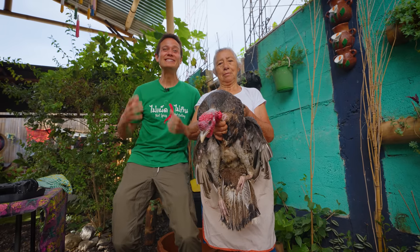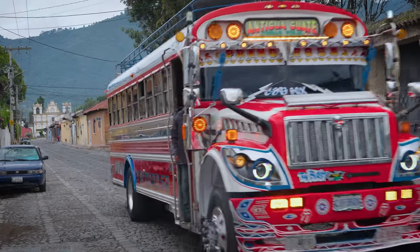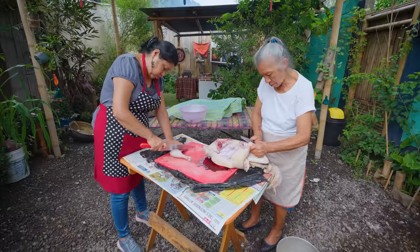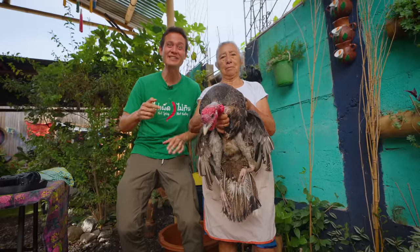Hey everyone, it's Mark Wiens. I'm in Santa Ana in Guatemala. And today we have the honor to see the entire process of cooking a dish called kak'ik.